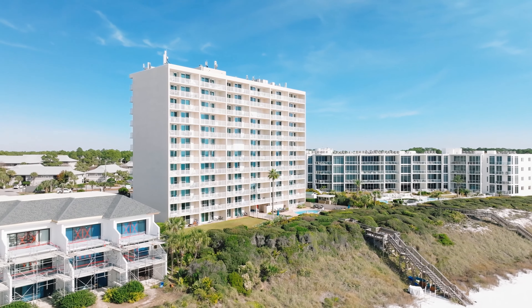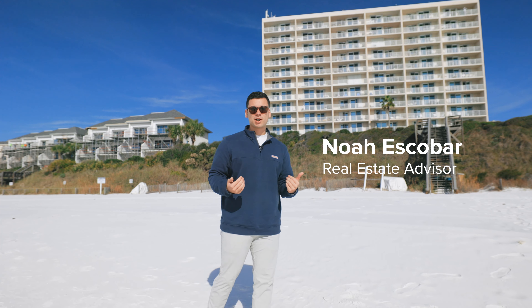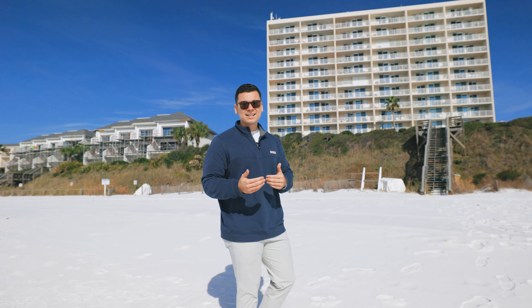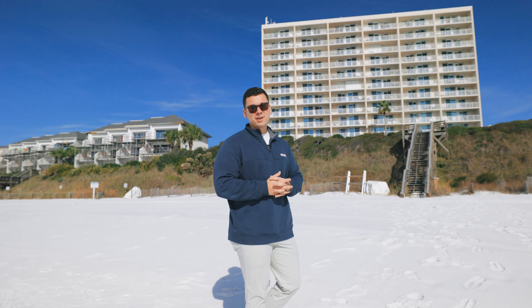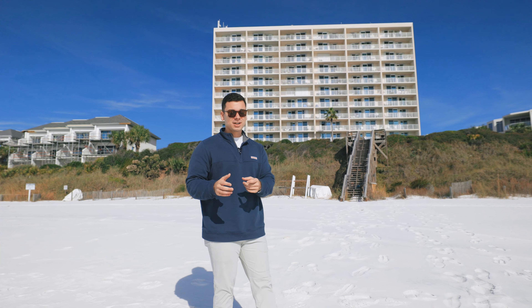With a vast number of options for condominiums along 30A, it's important to find one that works for your family and is also incredibly unique. We're going to look at Beachcrest — grandfathered in back in the 80s, it's a mid-rise condo that goes 12 stories up but naturally sits higher on the dunes than probably any other condominium besides One Seagrove Place.